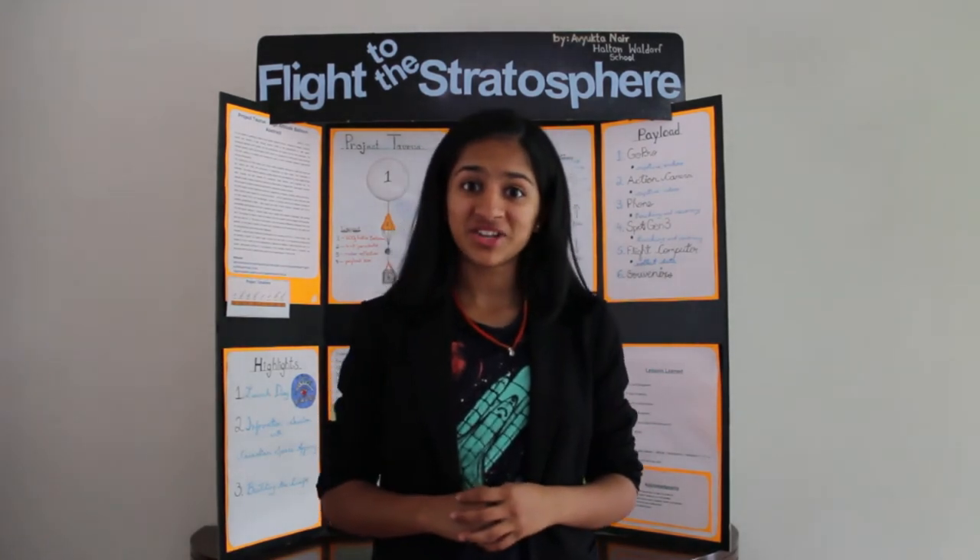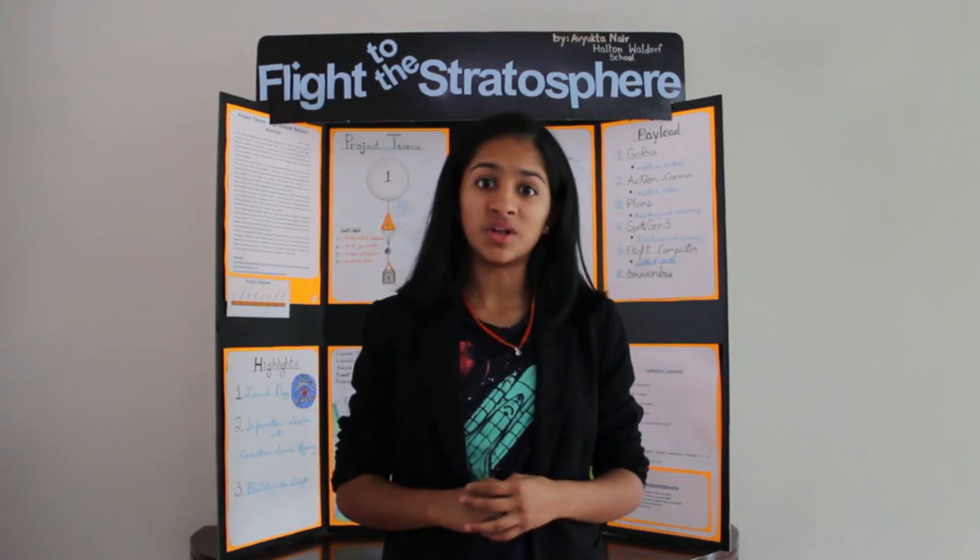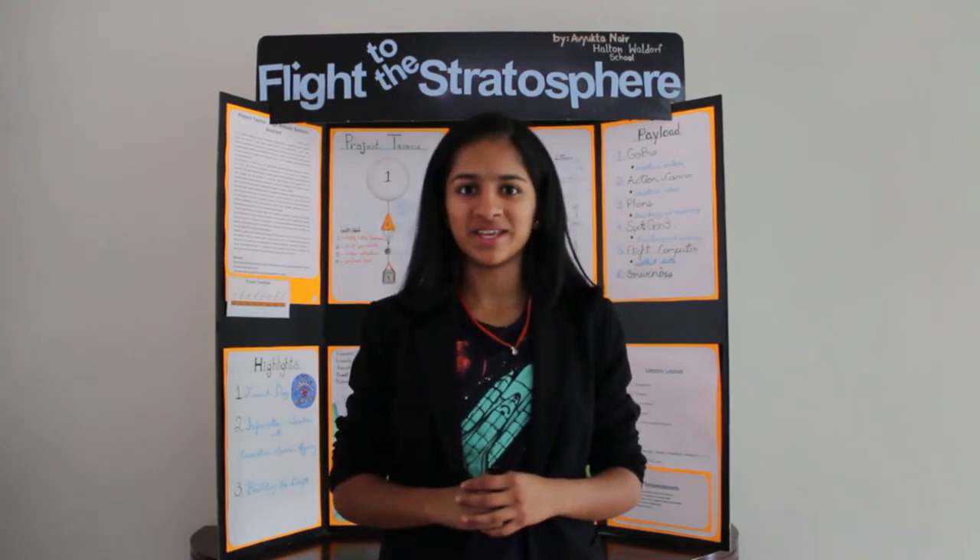Hi, my name is Krishna Nair and I will be attending grade 9 at St. Mary High School in Dundas, Hamilton this September of 2018.